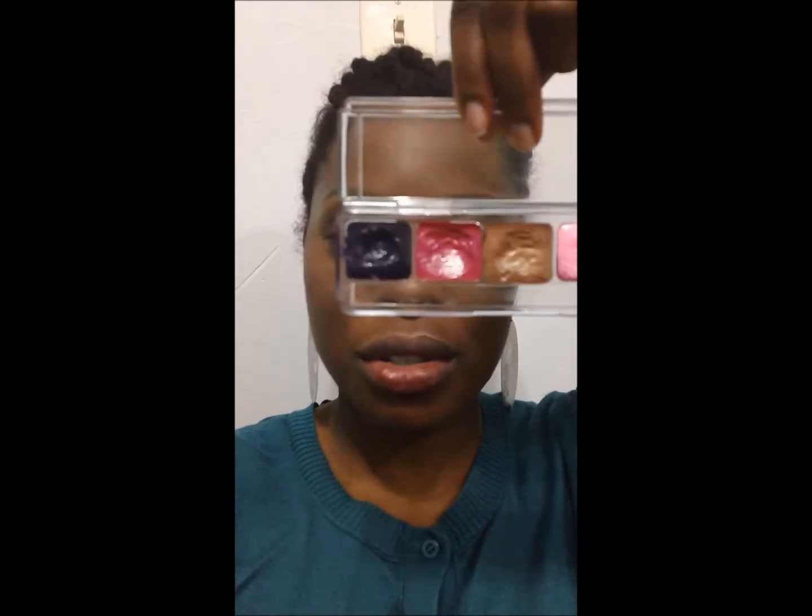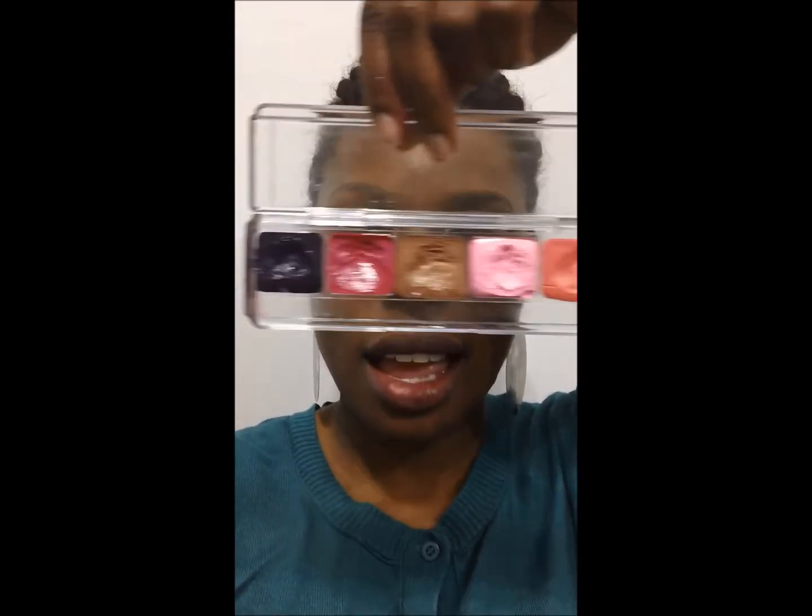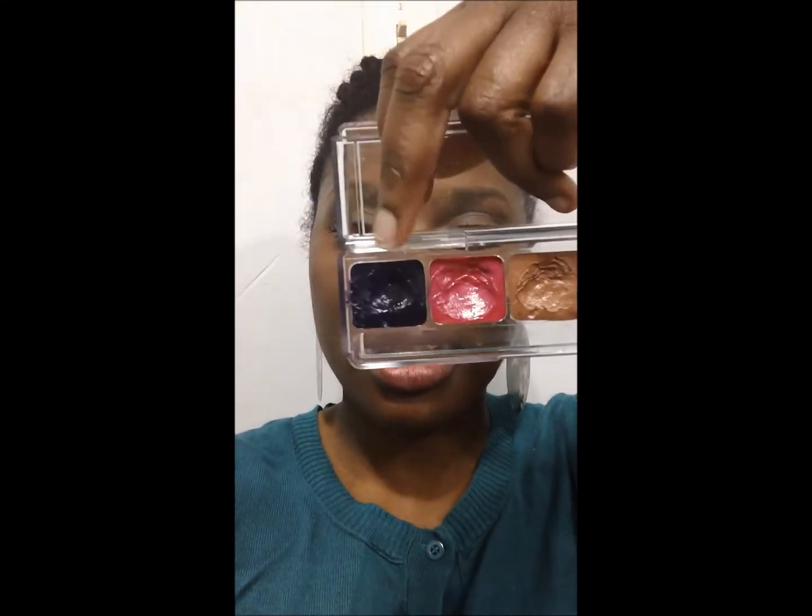Now moving to the next palette — the lip whip to-go palette with these colors. We're going to start with this one right here which is called Mystic. I love this color — there are so many lip whips that I like, it's ridiculous. But I do love Mystic.